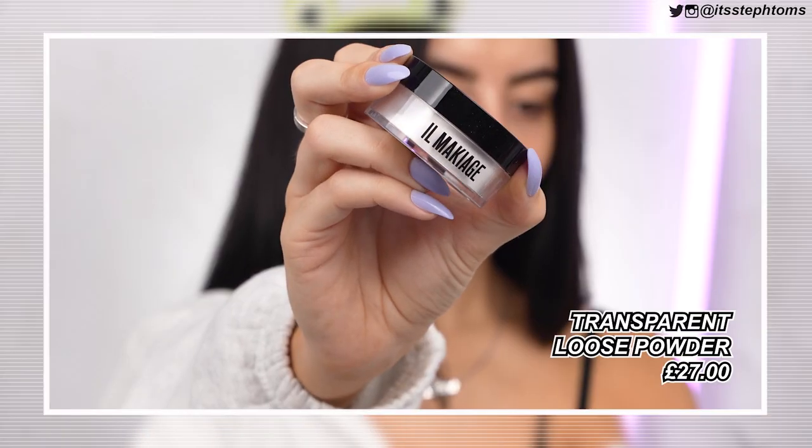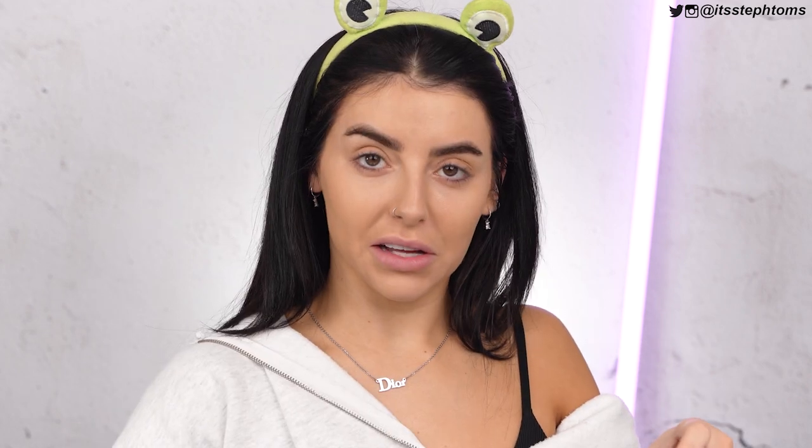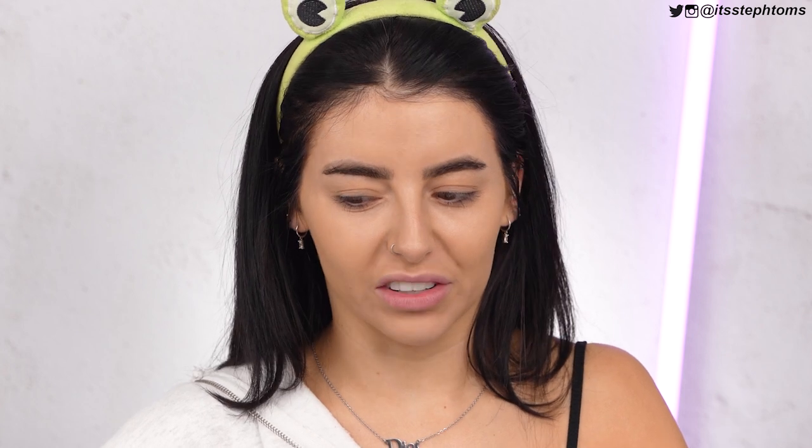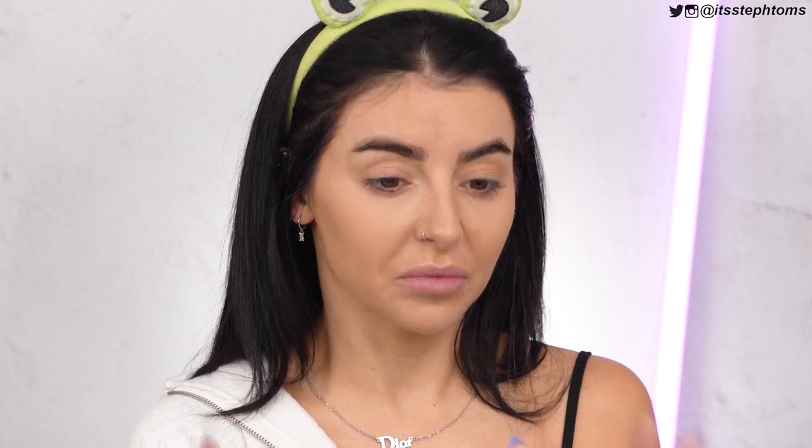Next up I have the translucent loose powder, and I've got high hopes now. After trying the foundation and liking the concealer, I'm like, okay, this could actually be good. I definitely inhaled some of that. Please don't let there be a scandal of me inhaling white powder — it smells kind of like icing sugar. I've taken way too much powder in the lid, so I'm going to tap off quite a lot and just lightly dust my face.